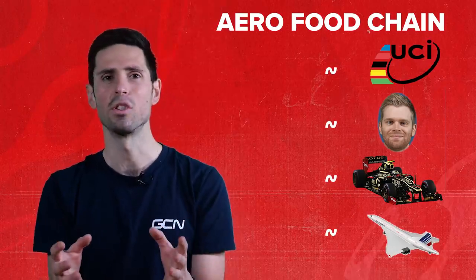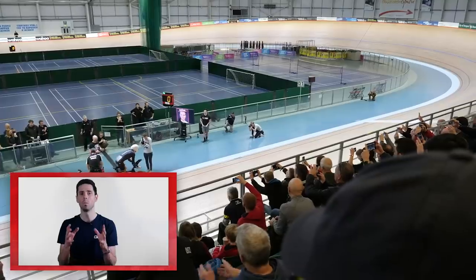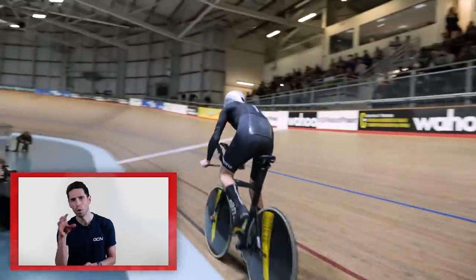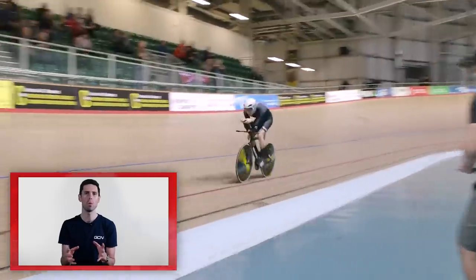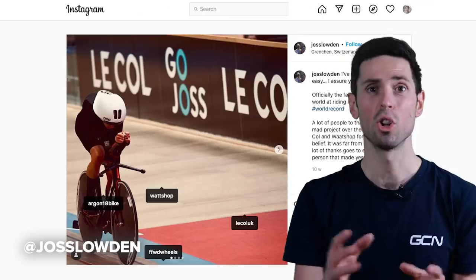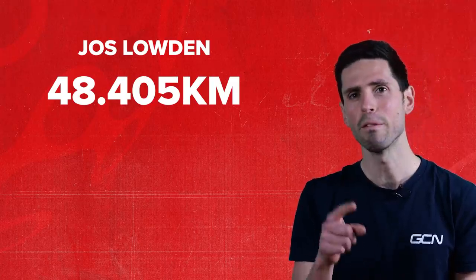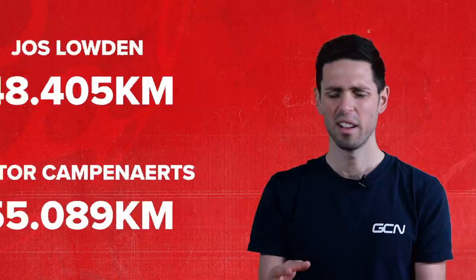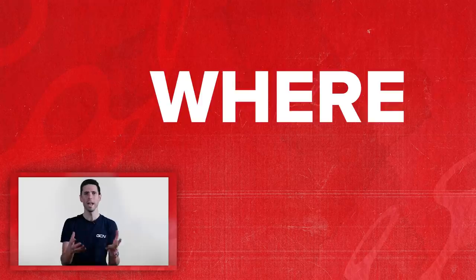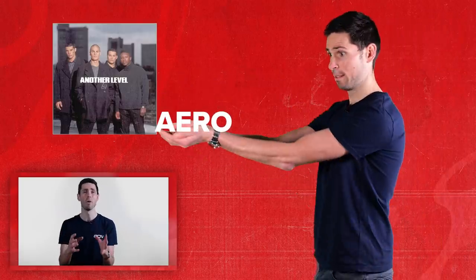At the top of the aero food chain, at least in terms of where the UCI is concerned, is the hour world record — man or woman and machine against aerodynamics and the stopwatch in the controlled environment of a velodrome. Joss Loudon and Victor Campenaerts currently hold the world records at 48.405 kilometers and 55.089 kilometers, although who knows where this record will end up. But where can people turn to if they want to see aero taken to another level without the constraints of rules and regulations?